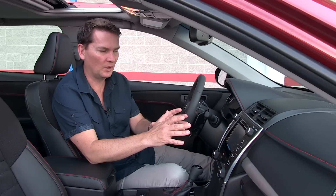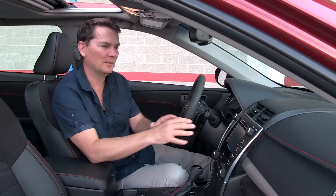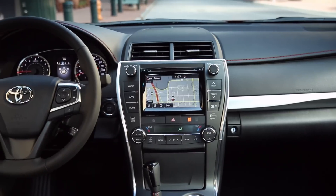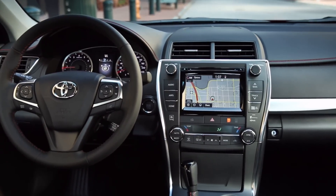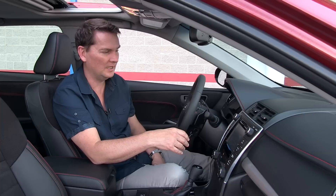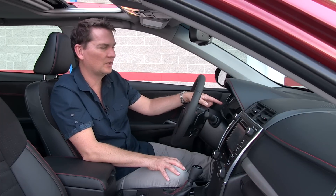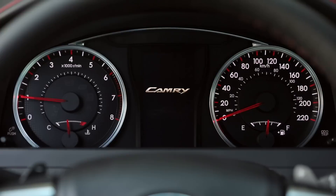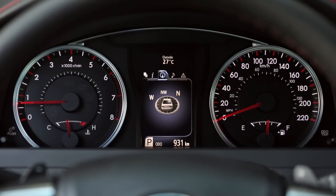The biggest change that people are going to interact with the most is the center console, which now has more real estate. The buttons are bigger, the knobs are bigger, and it's just generally easier to interact with — the old one was good but this one is better. In addition, there's a small screen in between the tach and the speedo, which is a quick-glance screen for the main things you use like navigation turns and radio.